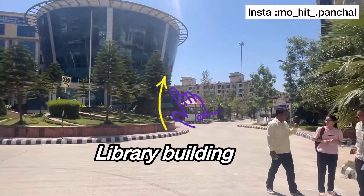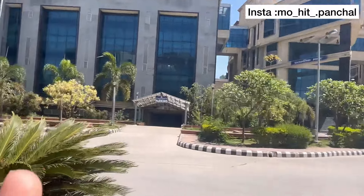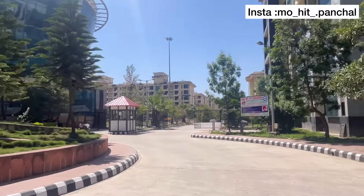This is the library building. This is the administrative block. And again, this is the library building.